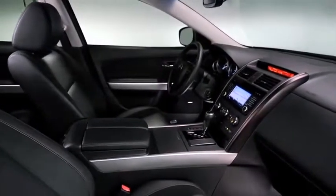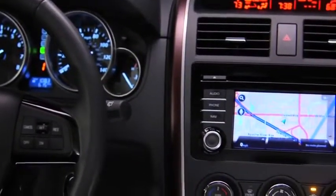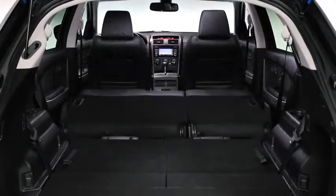Inside, the redesigned CX-9 is just as exciting. Carefully crafted with Bordeaux accents, it offers three rows of seating with generous space for seven passengers, and the second and third row seats fold down for an amazing amount of versatility.